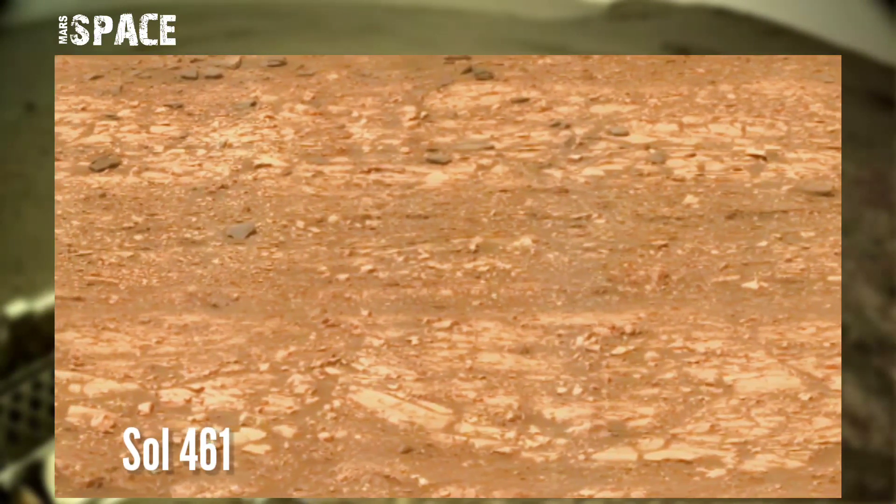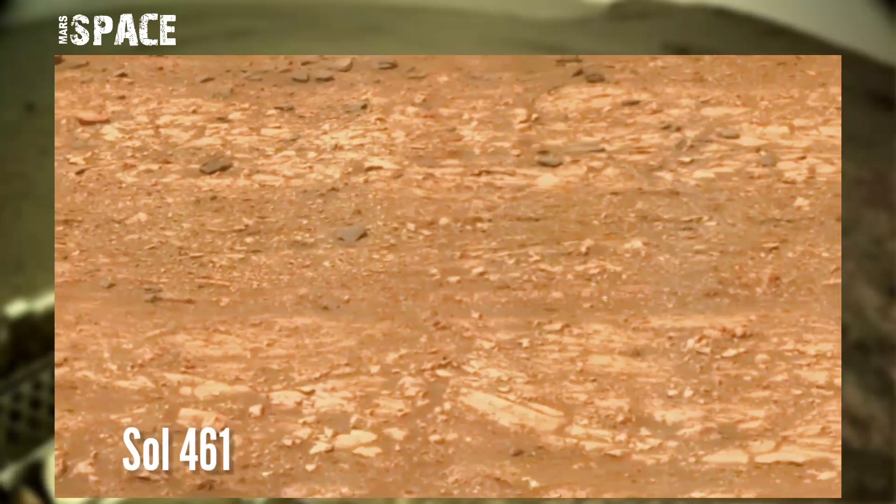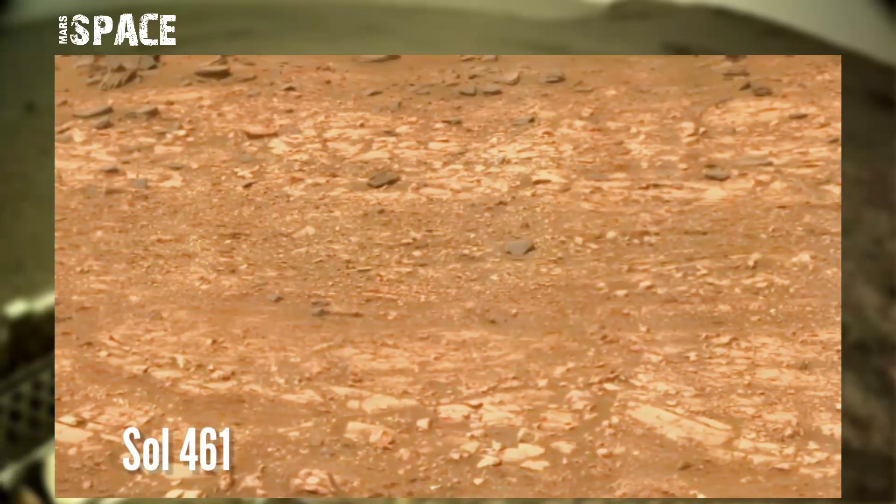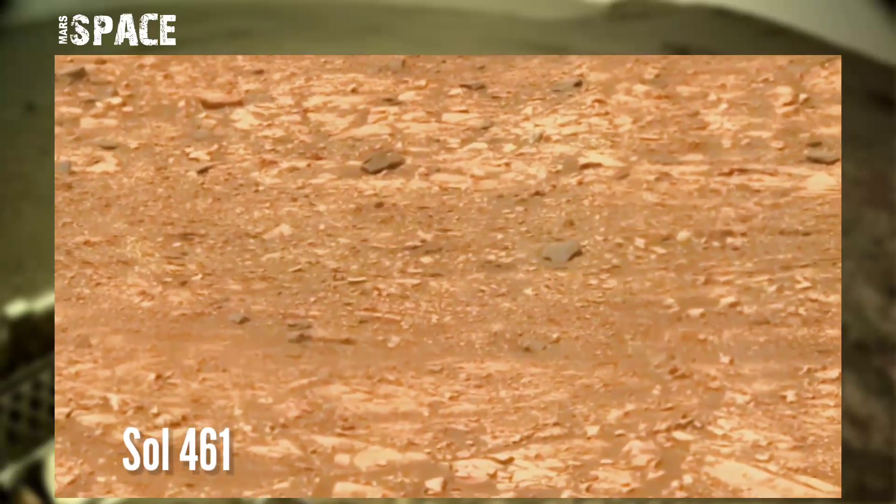This image was taken on solar machine day 461 of its mission using the right Mastcam on board NASA's Mars Perseverance rover.